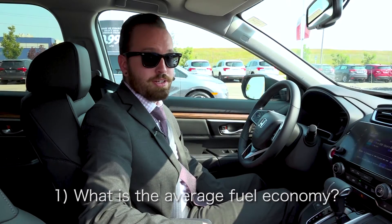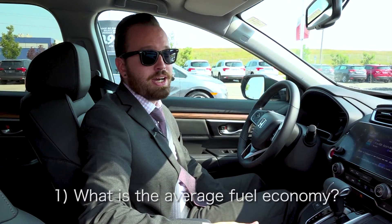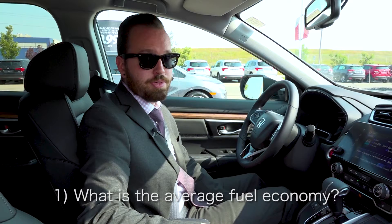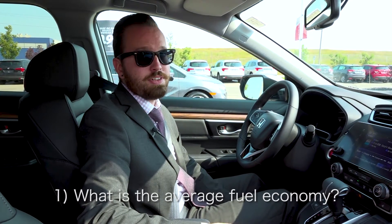The question I get asked the most on the CR-V equipped with all-wheel drive is the fuel economy. Combined it's 8 liters per hundred kilometers, 7.2 on the highway and 8.7 in the city.